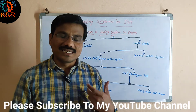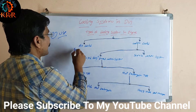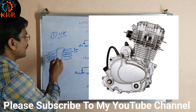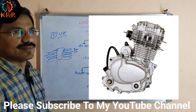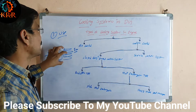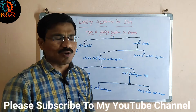The cooling system in engines may be classified into two types: air-cooled system and water-cooled system. The air-cooled system is mainly used for bikes. As the bike is moving, natural air touches the engine and the engine gets cooled. That is the air-cooled system — natural air cools the engine.